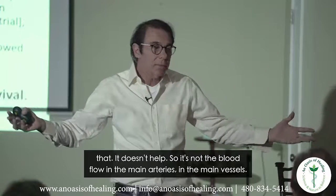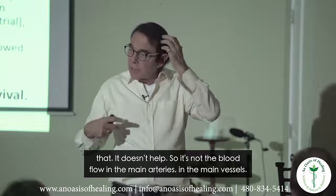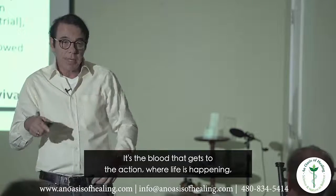It's not the blood flow in the main arteries and main vessels — it's the blood that gets to the action, where life is happening. And life is happening on a cellular level.